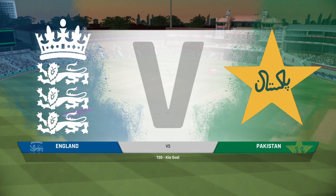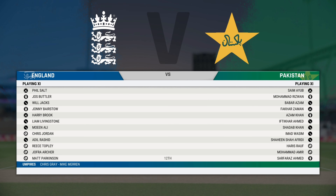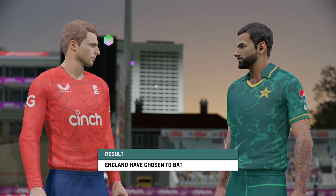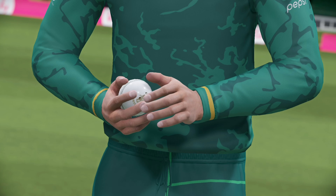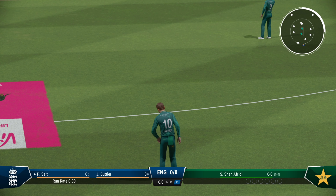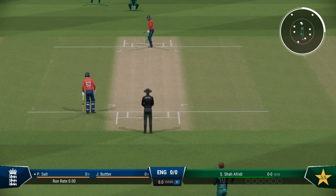Good afternoon and welcome to The Oval. You join us for this T20 match between England and Pakistan. That's a surprise — I really did believe the obvious choice would have been to throw the ball to your bowlers. But now it's time for the openers to pad up. Afridi has the ball in hand and will get us underway. Hopefully there'll be some swing and bounce with this new ball early on.